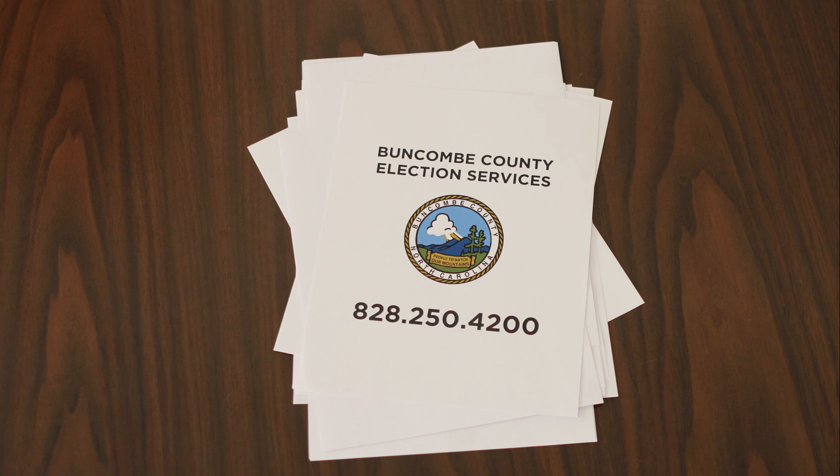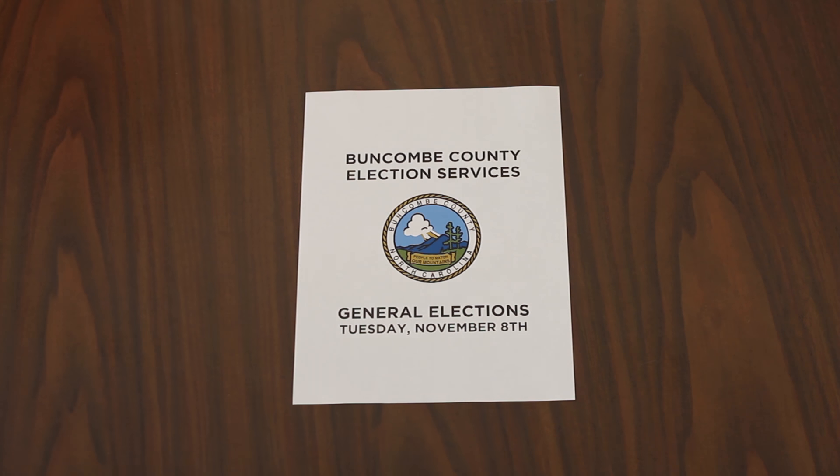For more information or if you have any questions, you can call election services at 828-250-4200. We'll see you at the polls, Buncombe County.